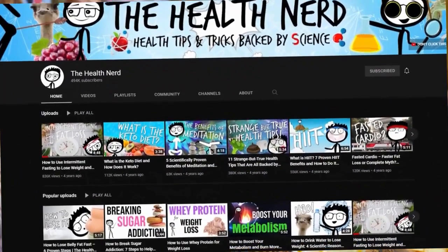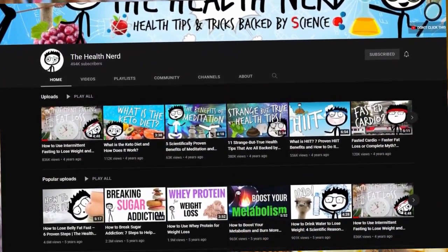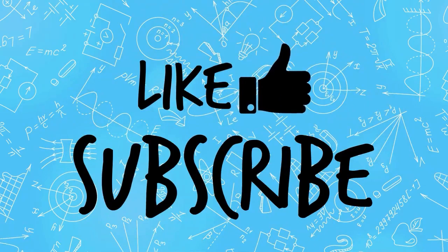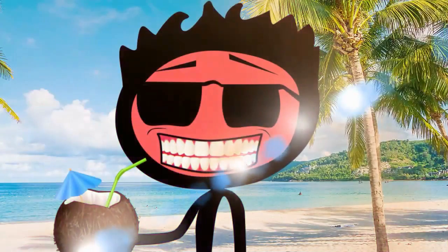That's it for today. Check out the channel for more health and weight loss content. You can also purchase our weight loss course. And please, like and subscribe to be notified of our next tip. See you next time.